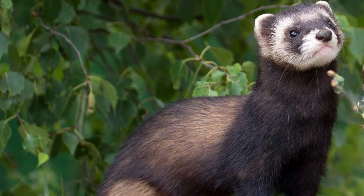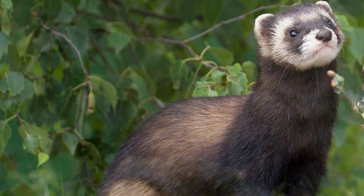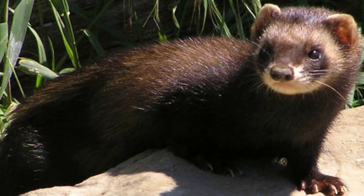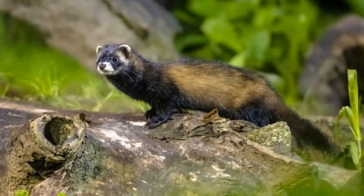Incredible European polecat facts: The polecat is the ancestor of the domestic ferret. Its fur changes to a silver-gray color in winter. Like a raccoon, it has a bandit mask on its face. The polecat uses its strong smell as a defense.